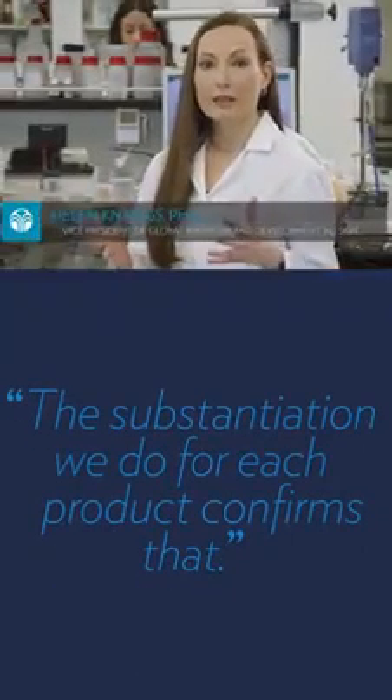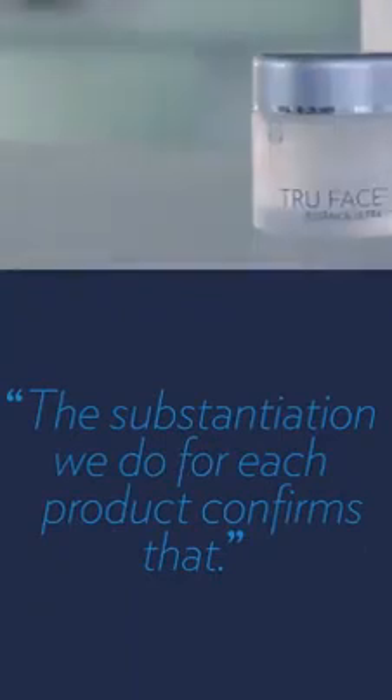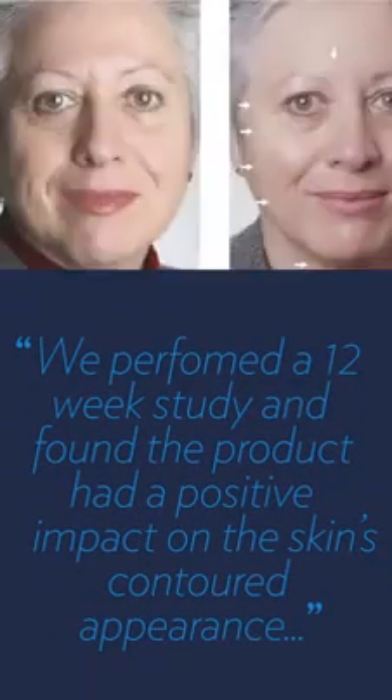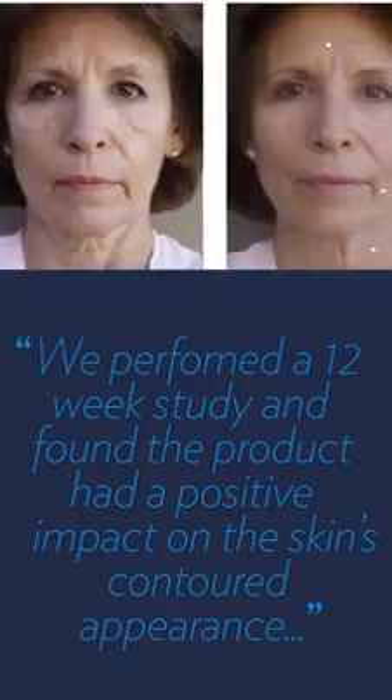Our products are amazing, and the substantiation we do for each product confirms that. For Agelock True Face Essence Ultra, our firming specialist, we performed a 12-week study and found the product had a positive impact on the skin's contoured appearance, helping to increase skin definition.